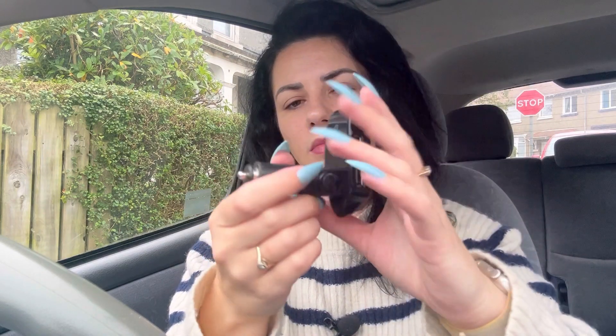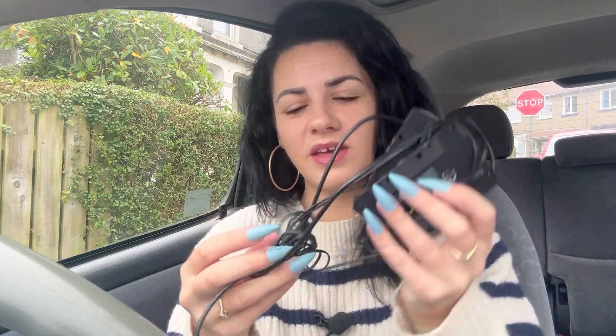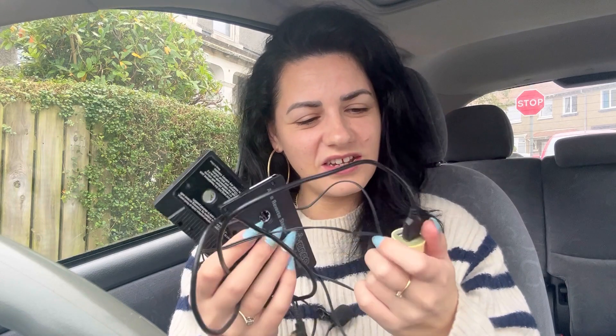Now I use this Bluetooth adapter — it goes into the cigarette lighter socket and I just use Bluetooth to play my music. It's probably a bit old-fashioned as well, but it's an old car and it's the only way I could get my music to play. I don't even know if modern cars still have cigarette lighters. I'm probably just going to throw the cassette adapter away — I've never used it.